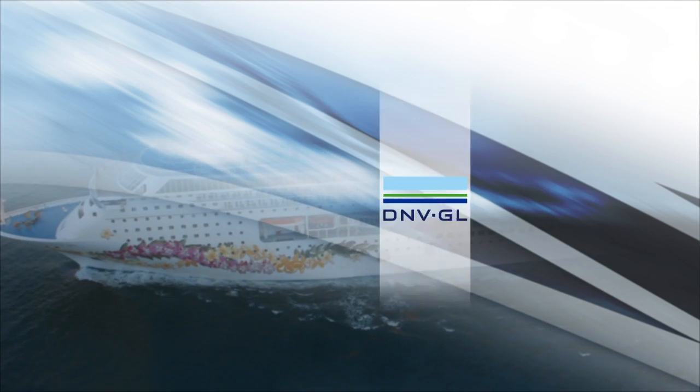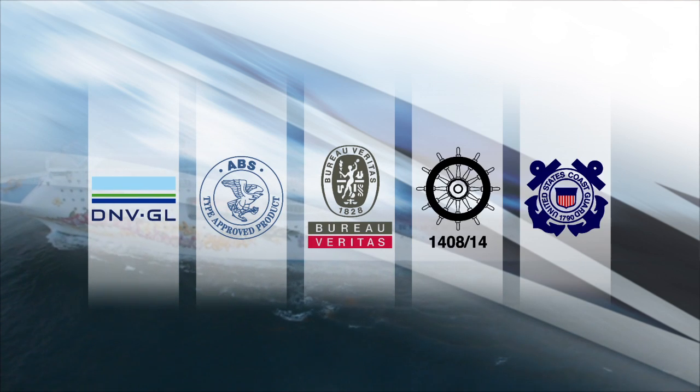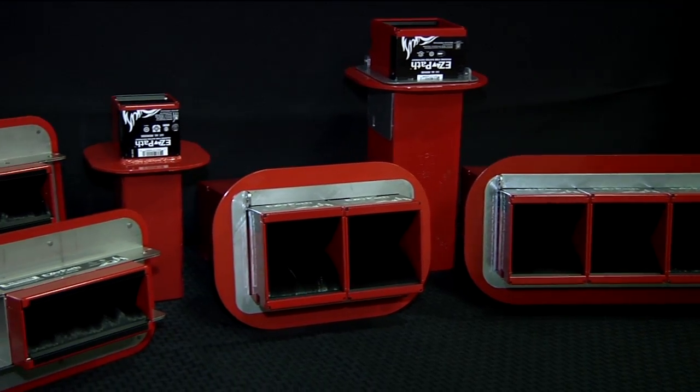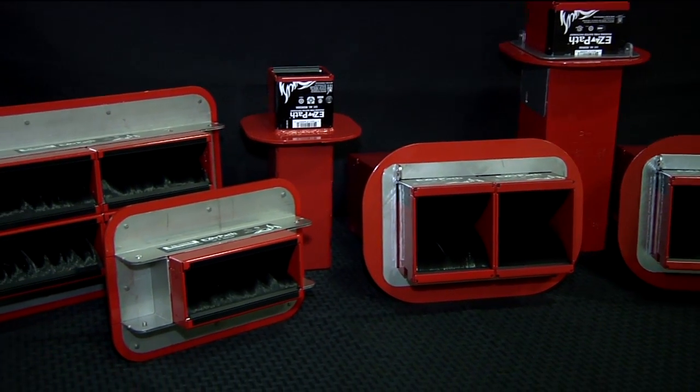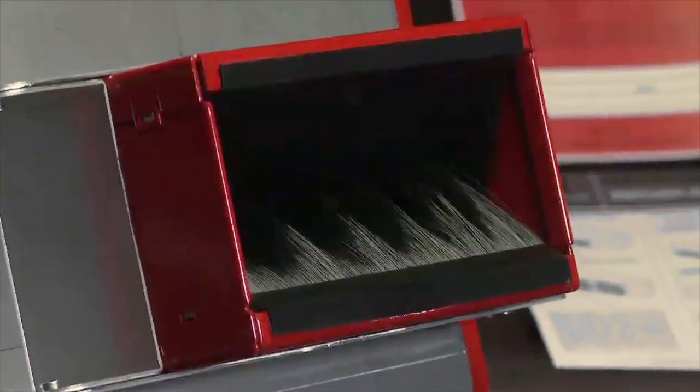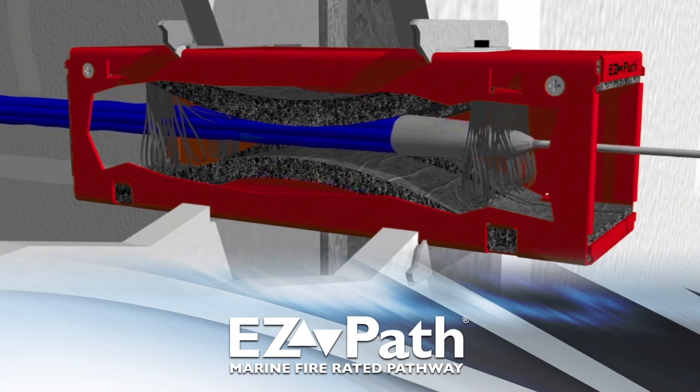The EasyPath Marine Cable Transit is approved by multiple classification societies. Each transit device consists of a steel housing protected with marine-grade powder coating, containing intumescent foam liners that automatically adjust to the cable loading.